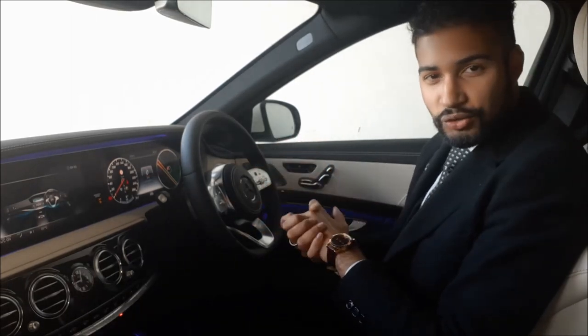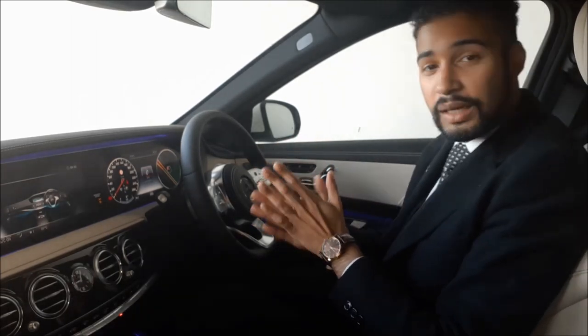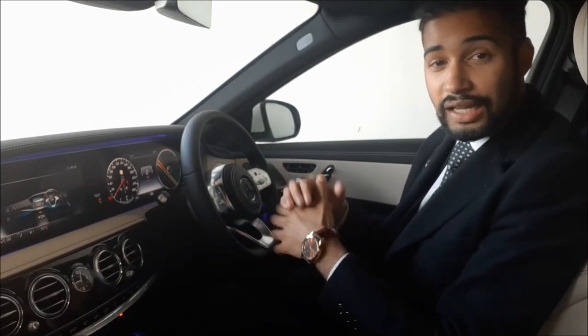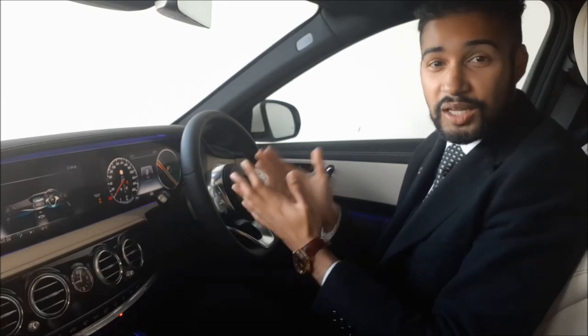So when we launched the S-Class back in 2013, it became the world's first car with an air balance package. What this means is that the car also has an air perfuming system — it's the first car with an air perfuming system.